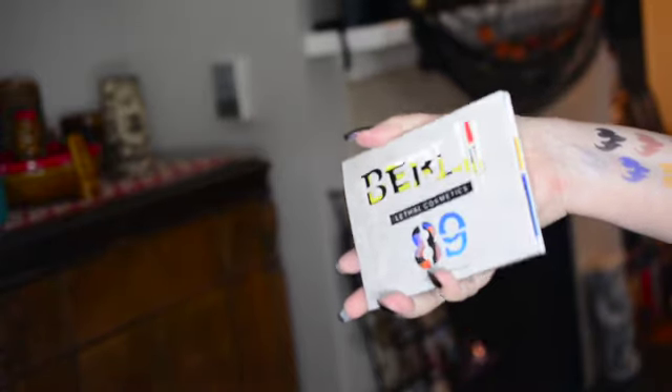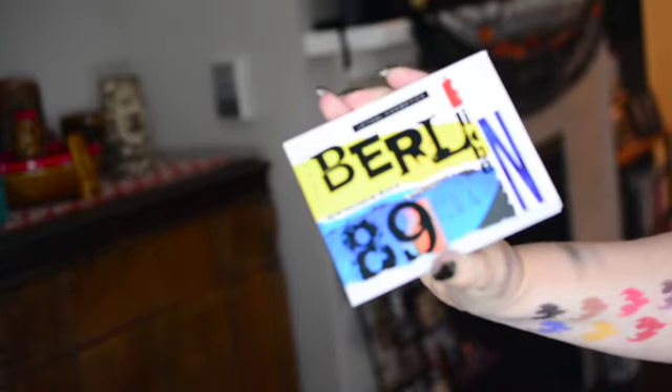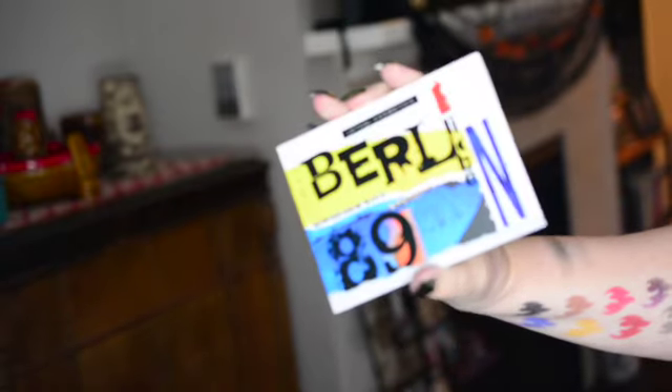Welcome to Berlin 1989 from Lethal Cosmetics. Take a look at this beautiful cutout packaging — you just push the cakes out like that. You can see that it's a cutout, and then we've got our beautiful palette. So this is a pre-made palette, so it's not like the other Lethal ones where you can pop out your shades from the back and rearrange them if you'd like. And then these are the colors on the outside of the palette, which to me reminds me of graffiti from the 80s.